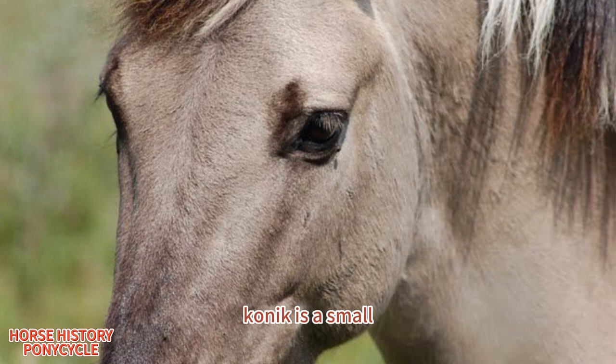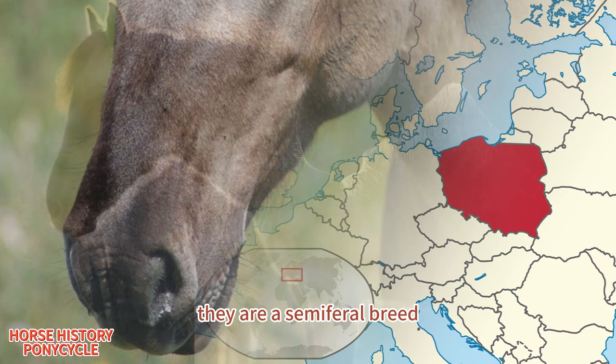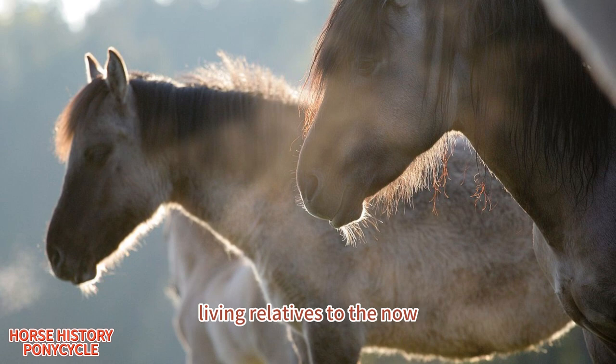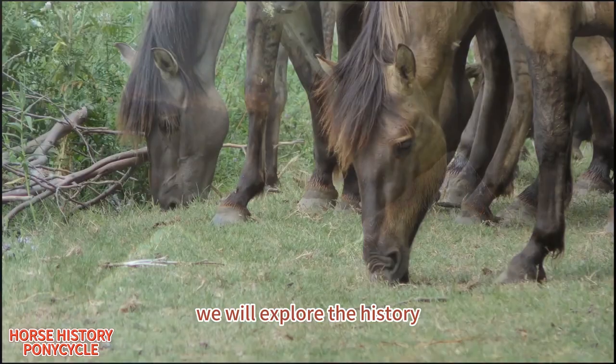The Konik Horse, also known as the Polish Primitive Horse or simply Konik, is a small, hardy breed of horse that originated in Poland. They are a semi-feral breed, meaning that they are free-roaming but still under human management and care. These horses are believed to be the closest living relatives to the now-extinct wild horses that once roamed Europe.